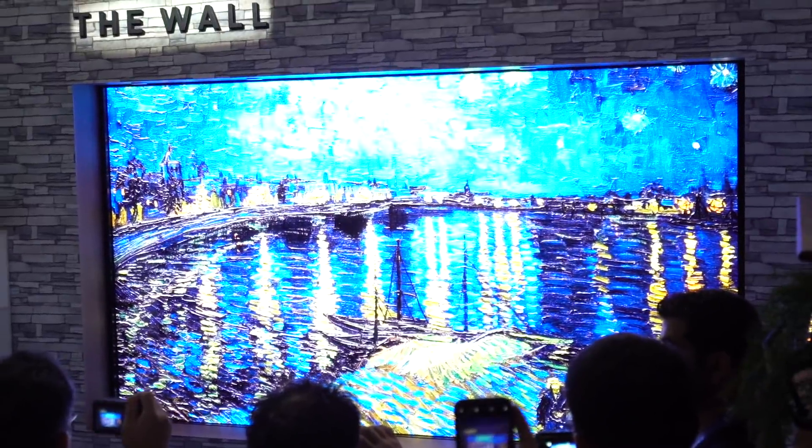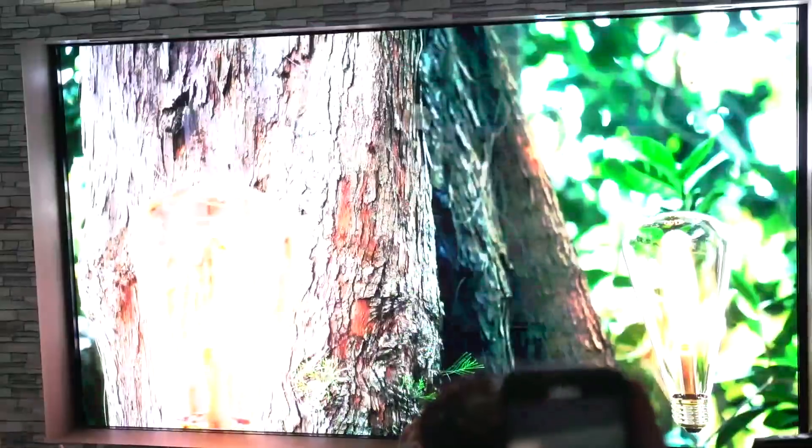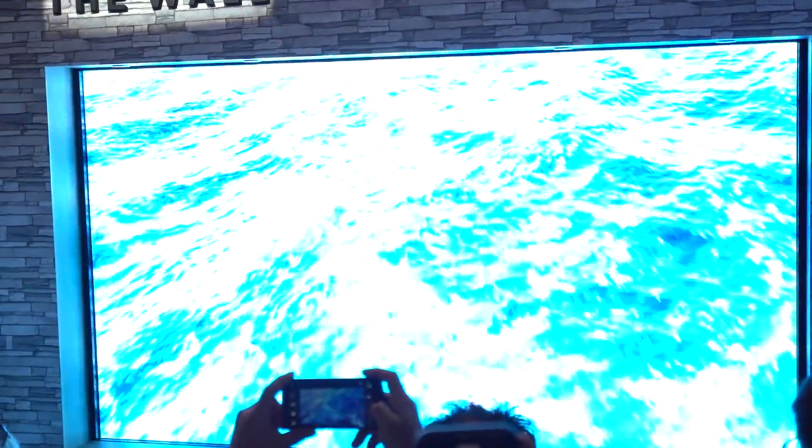It delivers incredible brightness, color gamut, color volume, and black levels are so good. What's also great is there's no restriction to size — it's modular, so you can get it in any size, resolution, or form that you want.